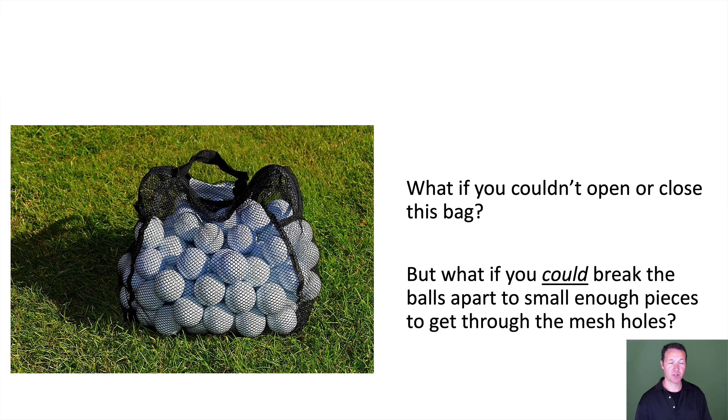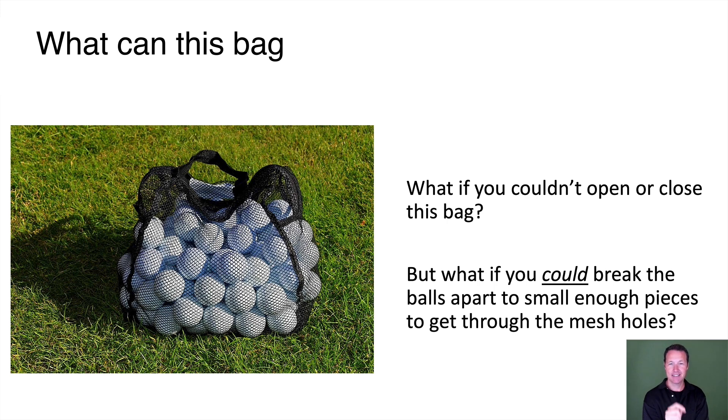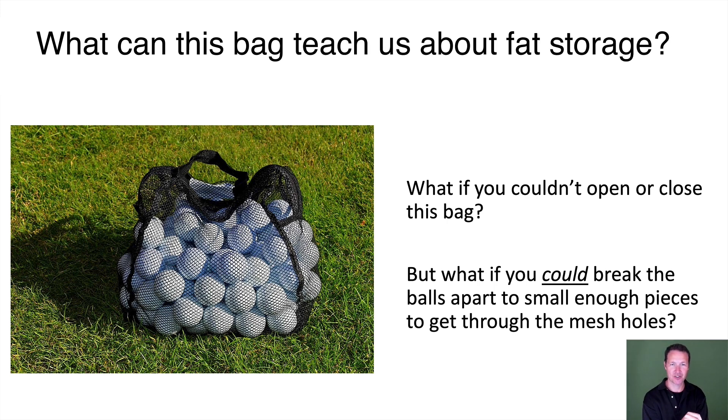So I'm going to start this off with a pretty funny question: what can this bag teach us about fat storage? You're looking right now at a mesh bag full of golf balls. What if you couldn't open or close this bag, but what if you could break the balls apart into small enough pieces to get through the mesh holes? If you could, then you'd have some idea of how fat-based storage works.